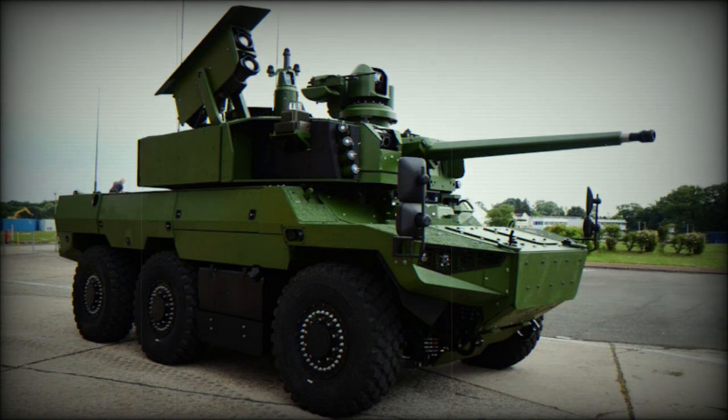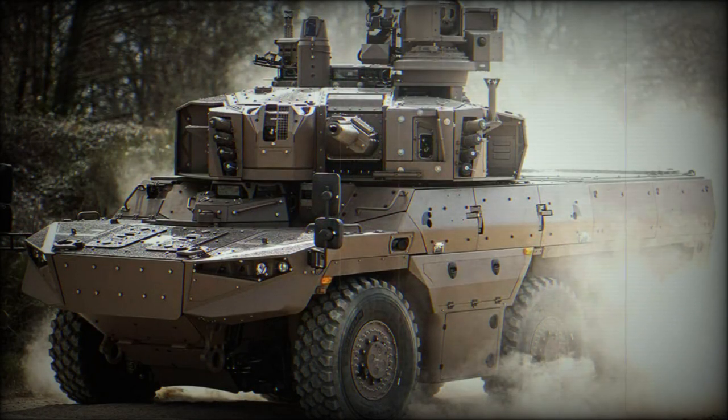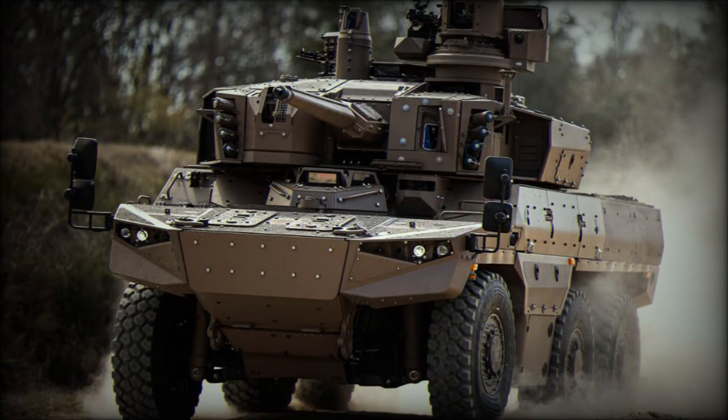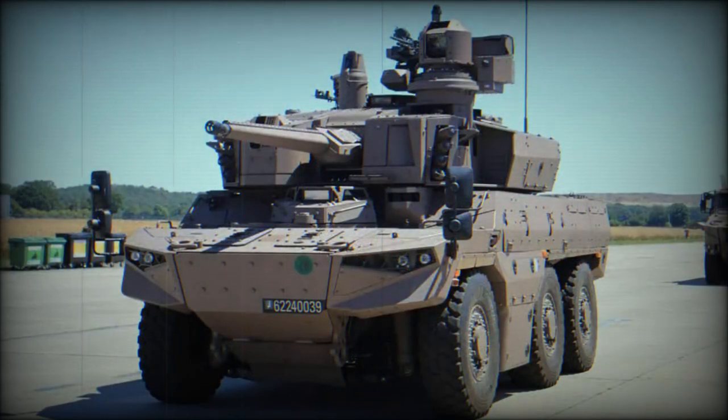Structurally, the Jaguar is given a very high ground clearance and angled hull floor, which aids in cross-country travel as well as blast deflection. The hull features angled plates for base ballistic protection, while the glacis plate is nearly horizontal. Armor protection is up to STANAG Level 4. The driver is seated at front center along the glacis plate with thick, bullet-resistant vision blocks.